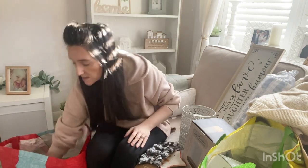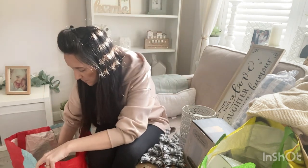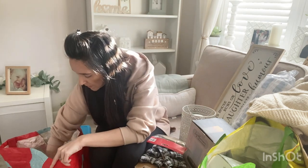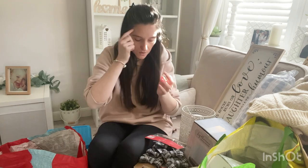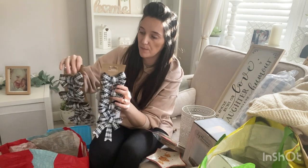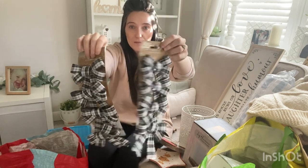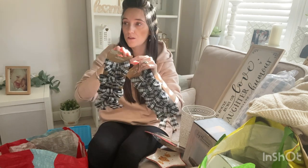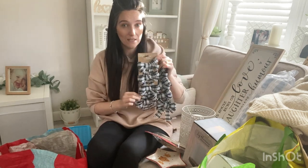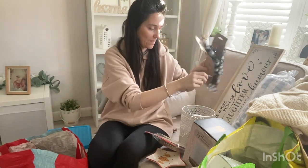Then I found some Christmas bits because bizarrely The Range still has a lot of their Christmas stuff out. Some of it was reduced — 50%, 30%, 70% off — but some was still full price which I found quite bizarre. You guys might remember these black and white sort of film-check bows from a previous haul. They go perfectly with my rustic brown Christmas theme which I'm doing again this year. These were priced at 30 pence so I bagged two of them — really excited to have some new bows for my Christmas tree.